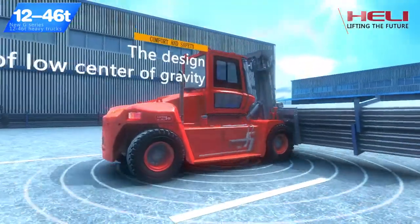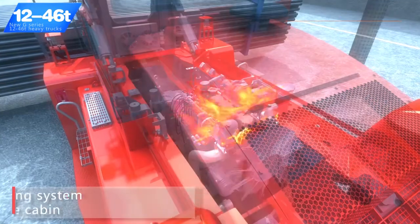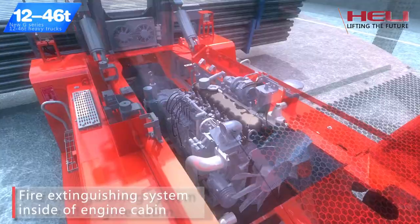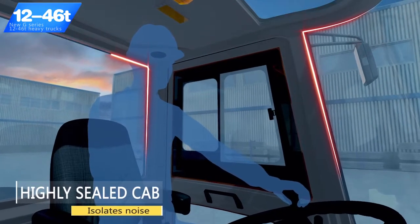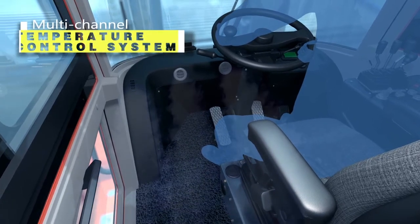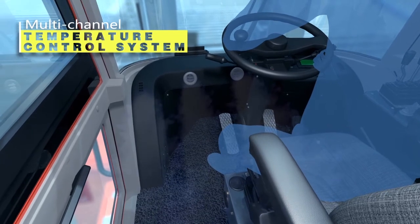The design of a low center of gravity gives the truck better stability. Fire extinguishing system inside the engine cabin is optional. Anti-slip getting on and off truck structure ensures personnel safety. Highly sealed cab isolates noise, prevents dust, and together with a multi-channel temperature control system makes driving more comfortable.